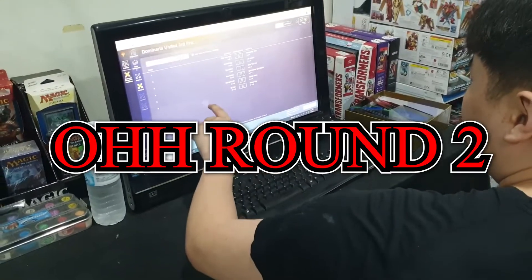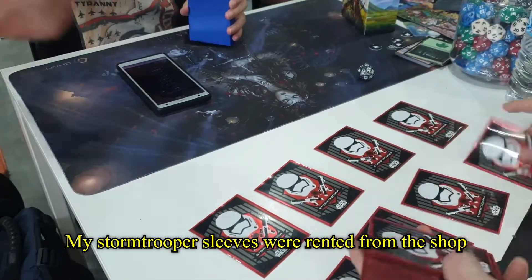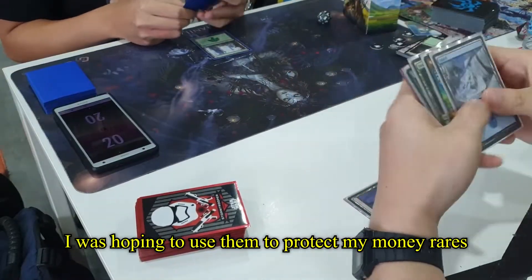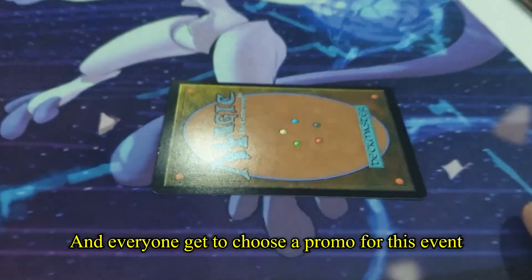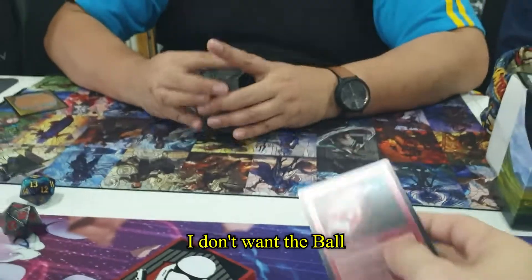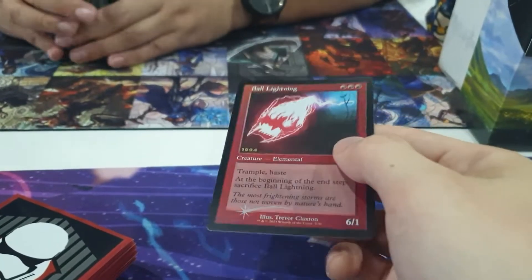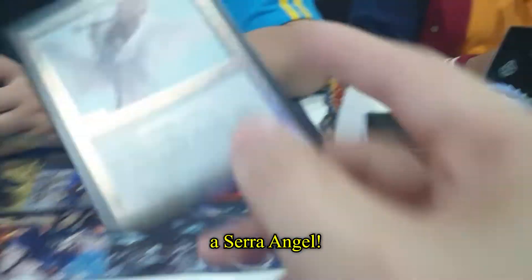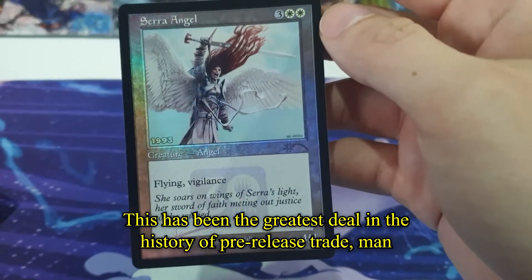Round two — I get to play! My stormtrooper sleeves were rented from the shop for just one ringgit. I was hoping to use them to protect my money rares, but I didn't get any, so it didn't matter. Everyone got to choose a promo for this event. I got a ball — I don't want the ball. Luckily my opponent had extras to trade, so I traded my ball for a Serra Angel. This has been the greatest deal in the history of pre-release trades!